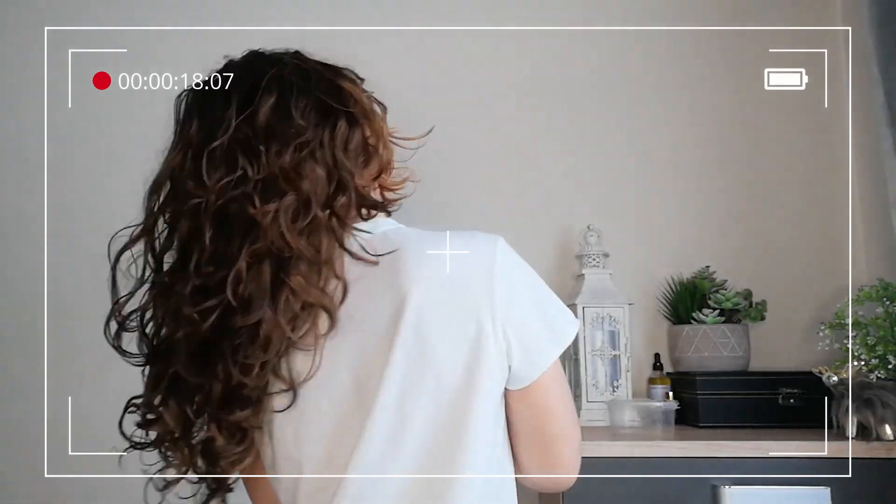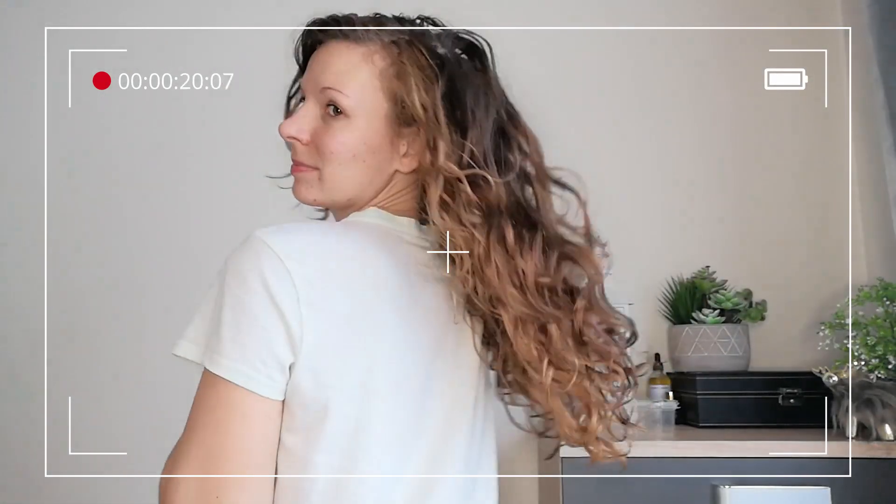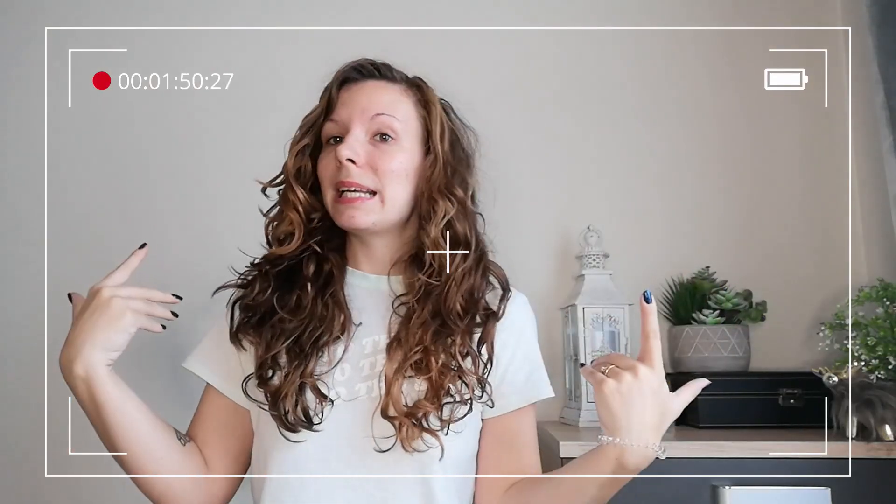We are on day two hair — what do we think? I think it's held up quite well. I've got volume, I've still got some definition. This is looking pretty acceptable in my eyes — all I did was take it down this morning and fluff it.